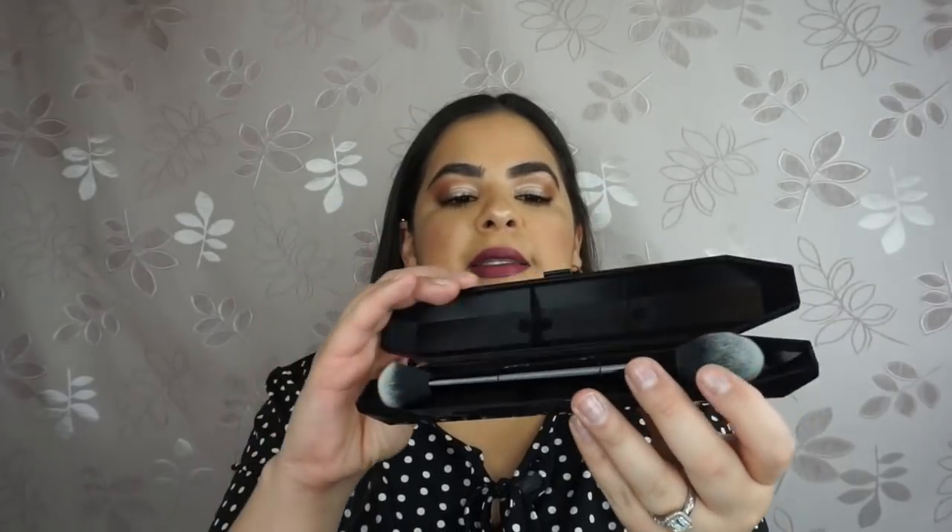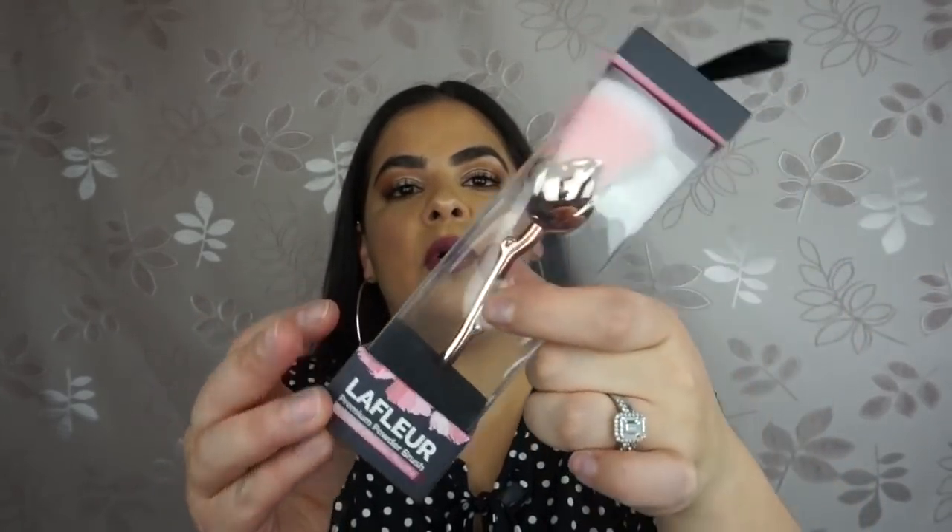I found two makeup brushes I'm so excited about. The first is the Kat Von D Shade and Light Contour Brush — I was hunting for this one. It was brand new in the plastic and everything; I believe I paid $12.99, and it retails for about $30 at Sephora. It comes with its own little container and is a double-sided brush. The second is the Premium Powder Brush by LaFleur — it is rose gold with pink hairs, feels so soft, and I found it at Marshalls for only $5.99. It reminds me of Beauty and the Beast.